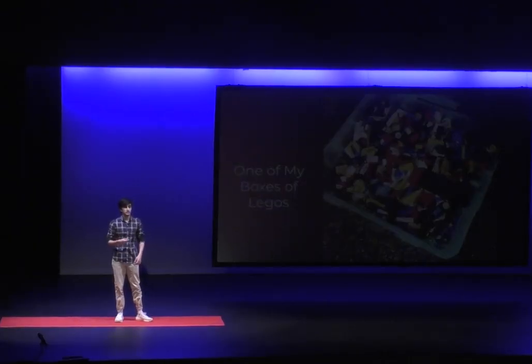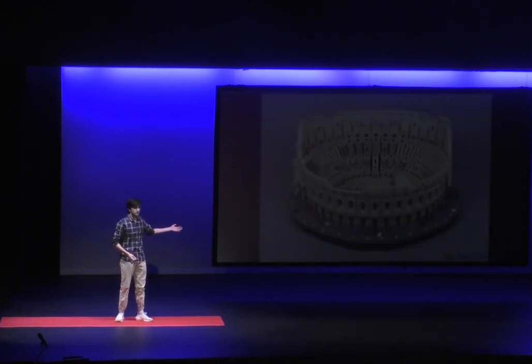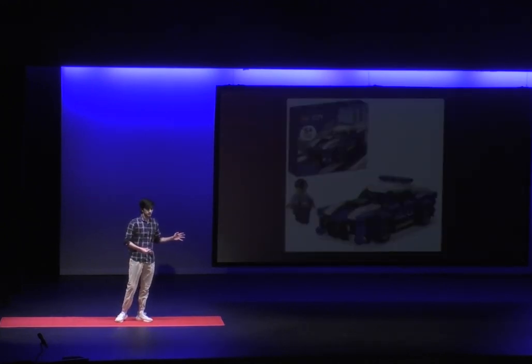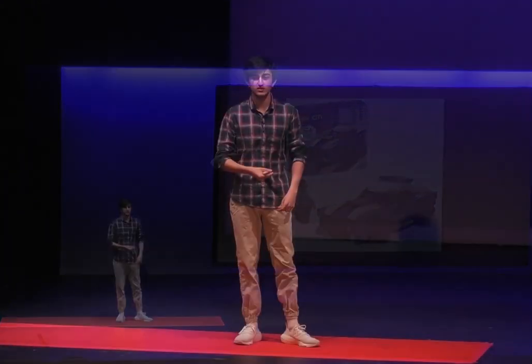Legos were really not something I enjoyed, but eventually I gained exposure to them. I never started out with big sets like the Lego Colosseum, or the Lego Millennium Falcon with a whopping 7,541 pieces. Instead, I had a tiny Lego City police car. Over time, I started to love Legos. I would sit in my basement, taking it apart and rebuilding it every single day.